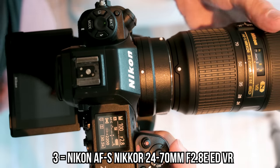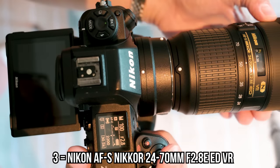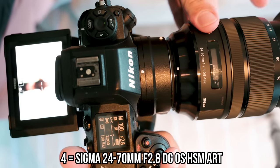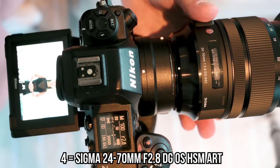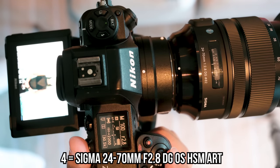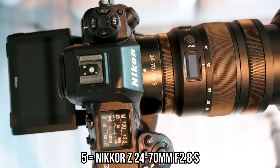That is the fastest so far. The VR ED — almost instant. Impressive from the Sigma. It still took a while for the exposure to come up, but it got her. Instant, instant, instant — no problem from the remaining lenses.